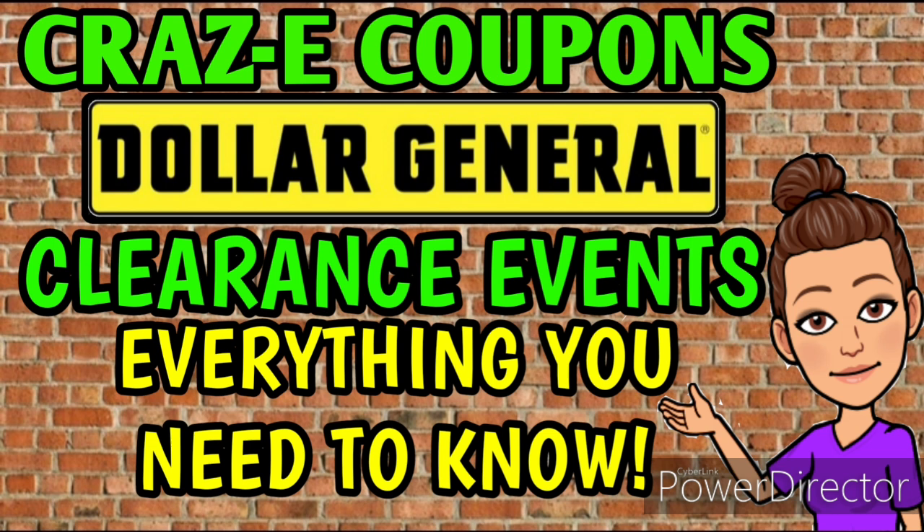For all of my newbies out there, we're going to be talking about Dollar General clearance events in this video and you're going to see some amazing hauls. If you're curious to know more about DG clearance events, I have an awesome video covering everything you need to know, and I'll leave that linked in the pinned comment down below.